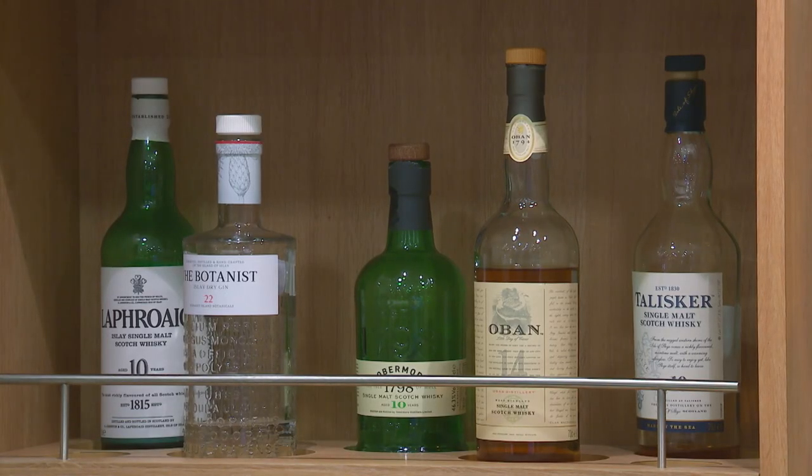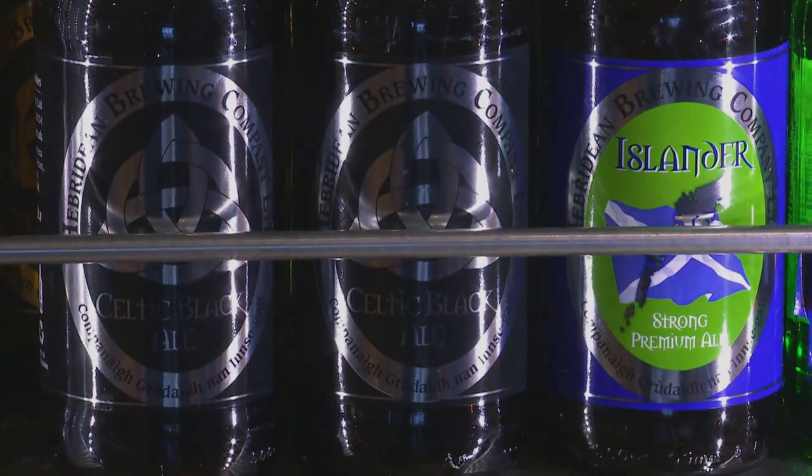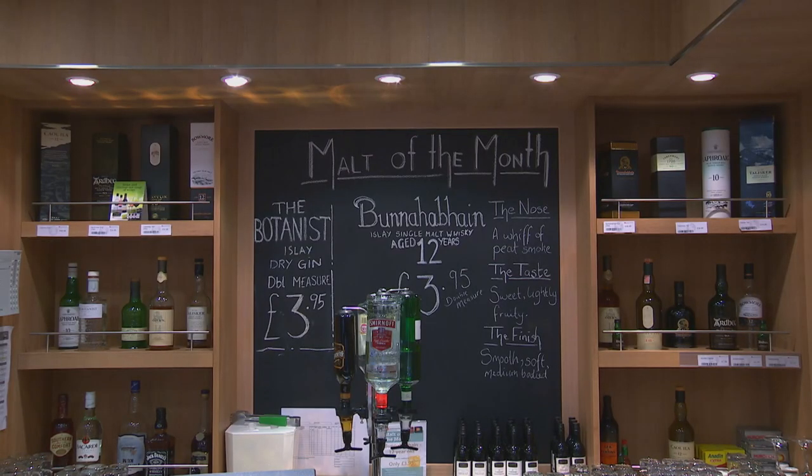Or how about a whisky, gin, ale or lager? You'll find a wide range to choose from in the Still Bar, including our great value malt of the month.